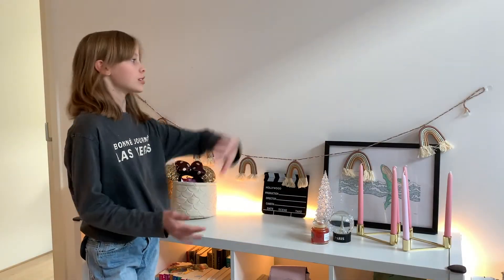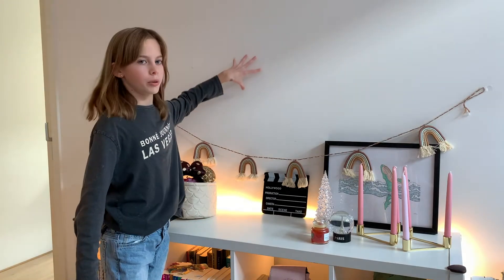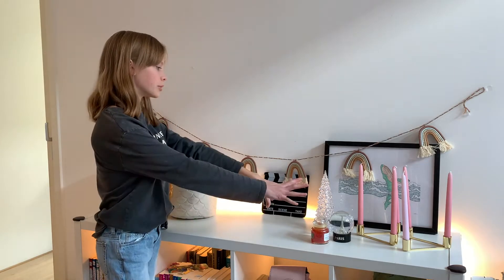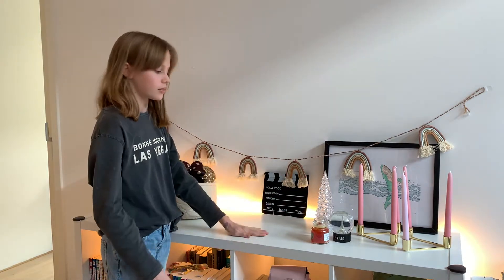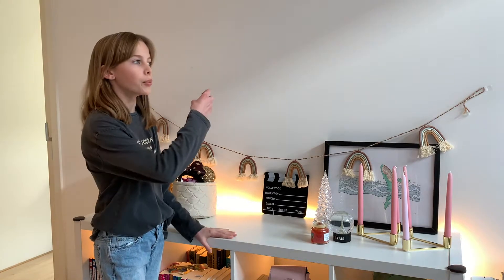I'm going to give this wall right here a makeover. I'm going to use the lower side because I don't want it to be too high. I'm going to put some things off this little console to see how it's going to look, and then my dad is going to help me with the hanging.